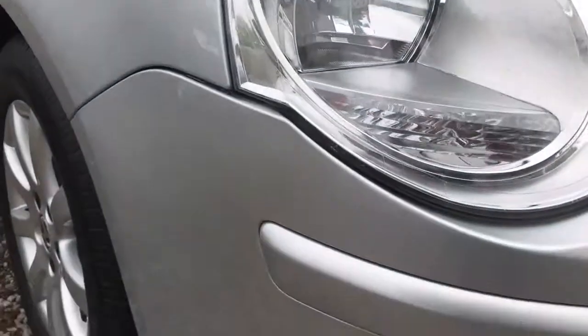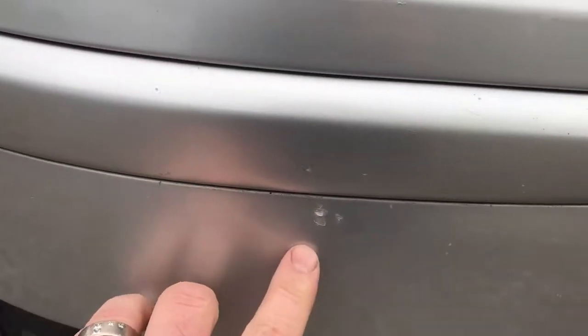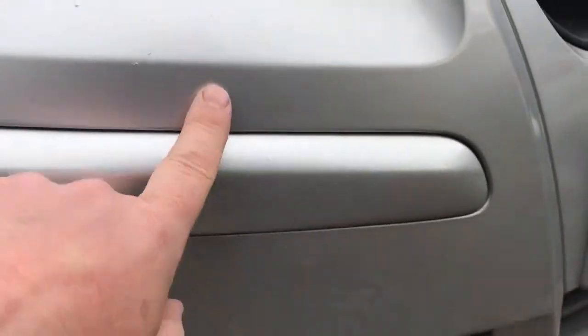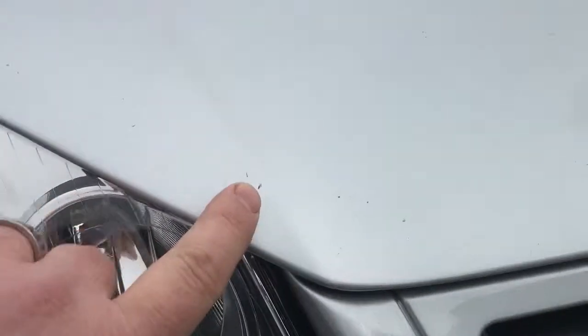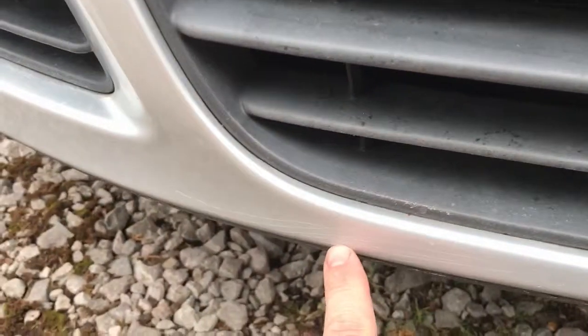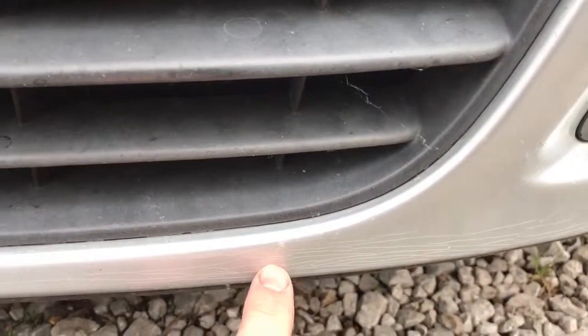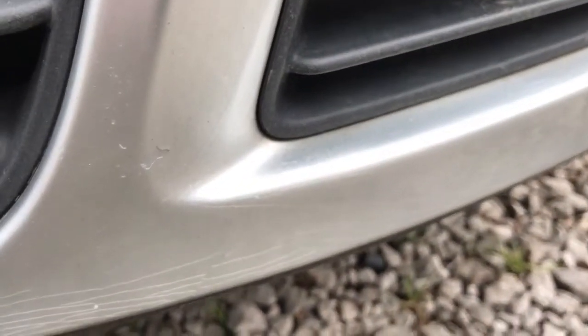Mirror, windscreen, front bumper. Touch-up there. A few stone chips, as you'd expect for its age. A couple of small chips on the bonnet. A little bit of a mark here — a stressed mark on the paint on the front bumper. And that side there, it's low down. It's considered to be acceptable for the age and mileage of the vehicle.